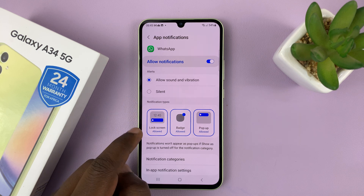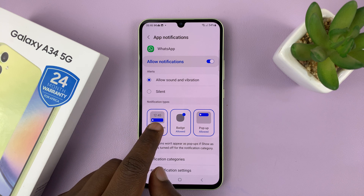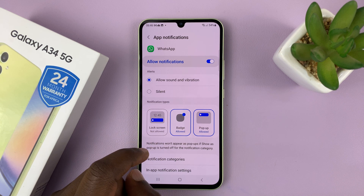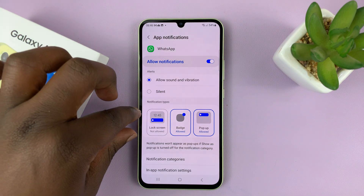Under Notification Types, you'll see Lock Screen. Currently it's allowed by default. What you need to do to hide it is tap on that badge. Now it says Lock Screen not allowed, and it turns gray. That basically means we are allowing notifications, but not on the lock screen.